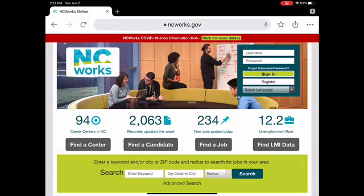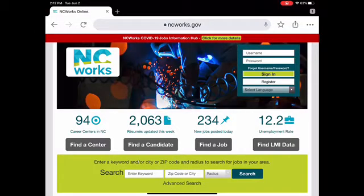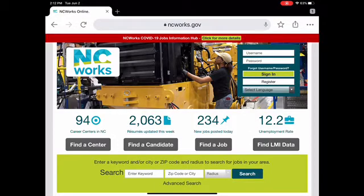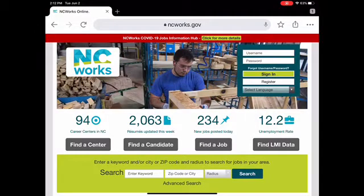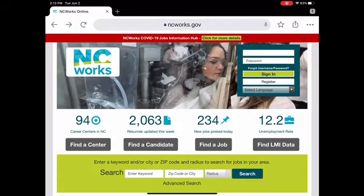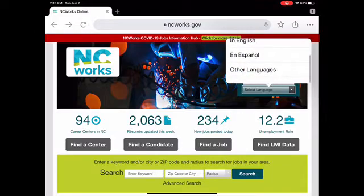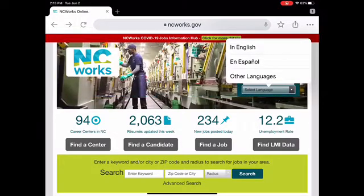We have the COVID-19 job information hub. You'll find a lot of websites with a red banner and information about COVID-19. Then you see a picture that keeps changing, and in that picture area you see the username and password fields. If you've already created a profile, you put in your username and password. If you can't remember them, right underneath that is 'Forgot username and password.' Then of course the sign-in button — if you've never registered, underneath the sign-in is the register option. And if you speak another language fluently and English is your second language, you can change the language on the screen.